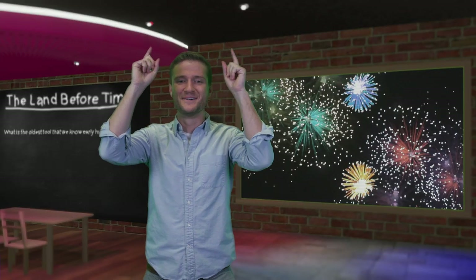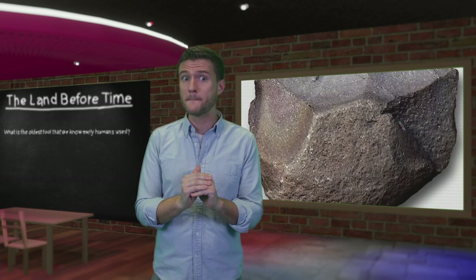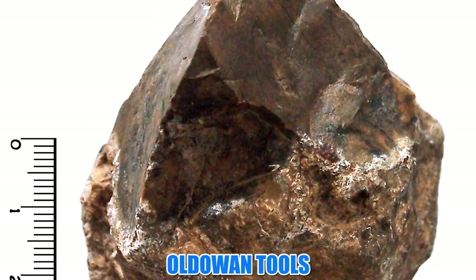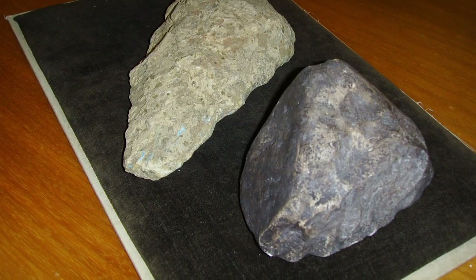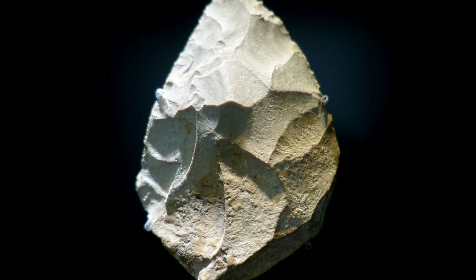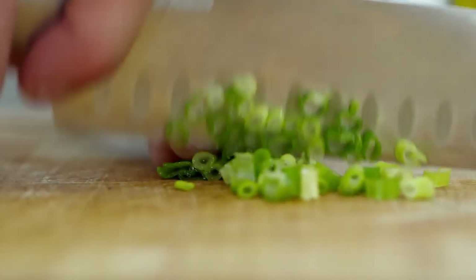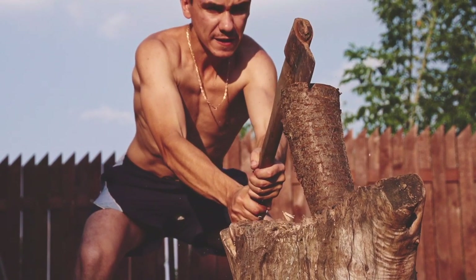It's answer time! What is the oldest tool ever used by man? According to the Smithsonian, early stone tools were used by humans 2.6 million years ago. Specifically, these tools were known as Oldowan tools — basically stones that were chipped to have sharp edges. They were used by transitional humans and were multipurpose, capable of being used to hammer, chop, or even dig.